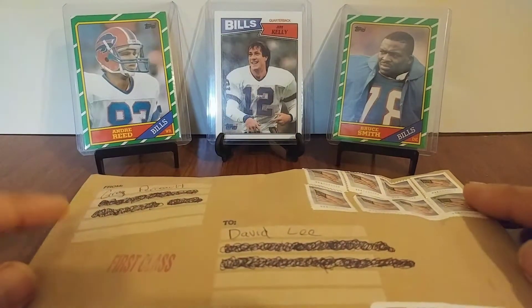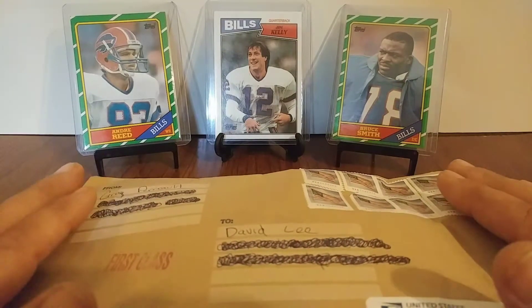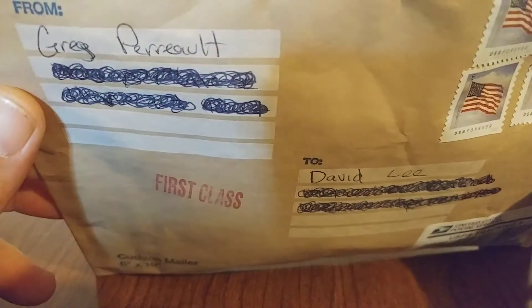Hey guys, what's up? It's BuildsFan86 here. Got a one package mail day today and I already know what it is. I'm real excited to open it — did a trade with Greg here.